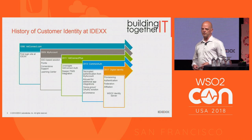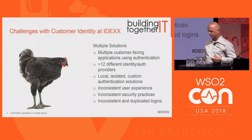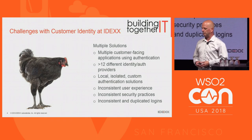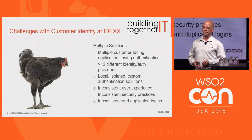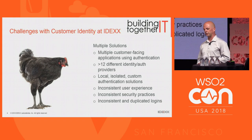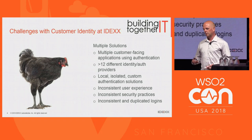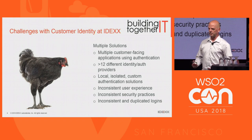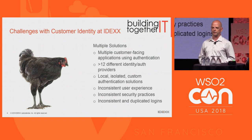We partnered with WSO2 in 2016 to help us solve that problem. The key problem we attempted to solve was to get rid of multiple authentication solutions and consolidate the number of identity solutions within the company to really refine the user experience. Each of these applications had their own login screen, so if you're a veterinarian in a busy practice, you might go from one IDEX application to another and not even realize you're working within the same company based on the branding and experience.